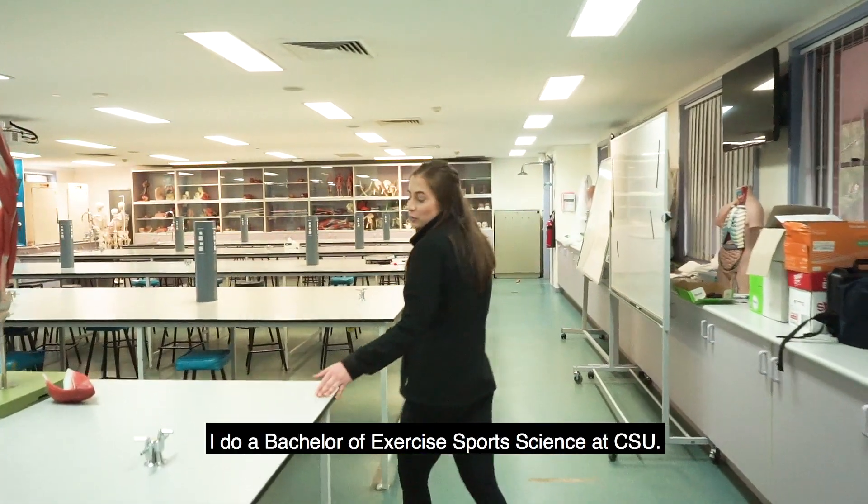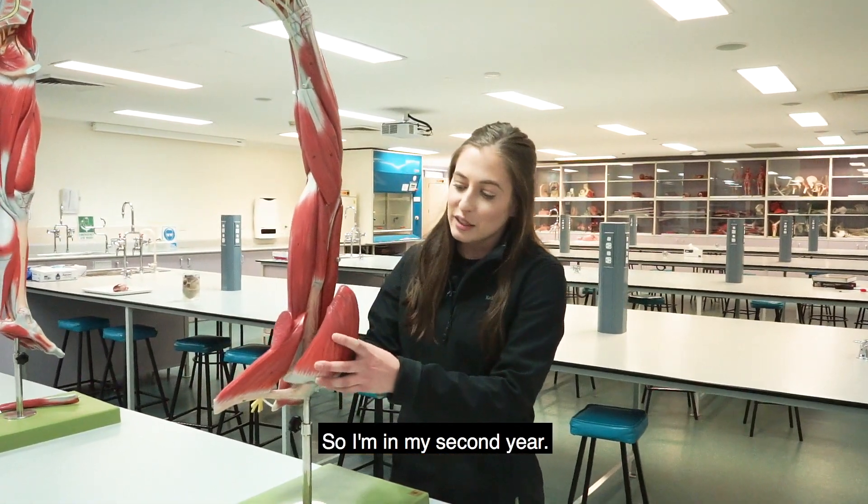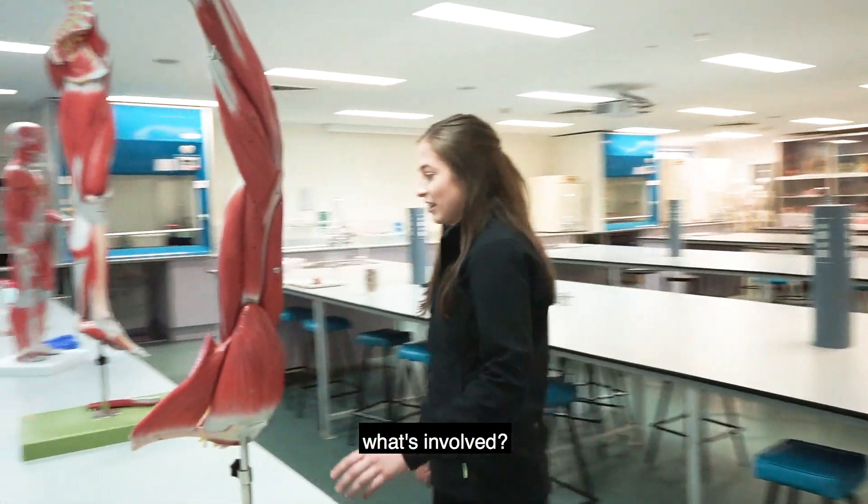So what are you studying? I do a Bachelor of Exercise Sports Science at CSU. What year are you in? I'm in my second year. Tell me a bit about the course — what's involved?